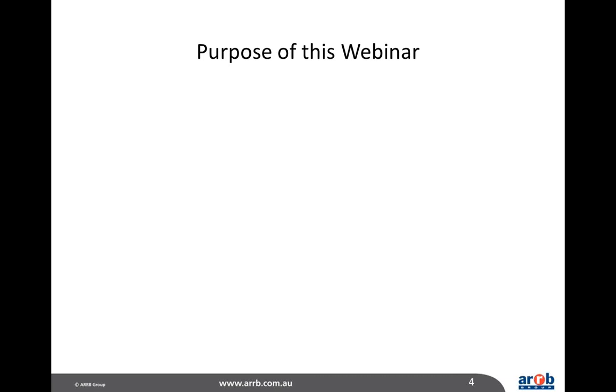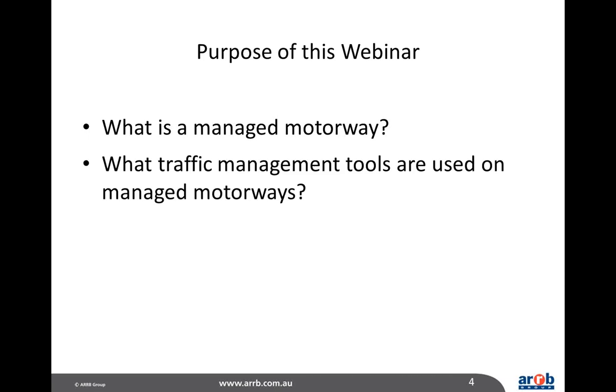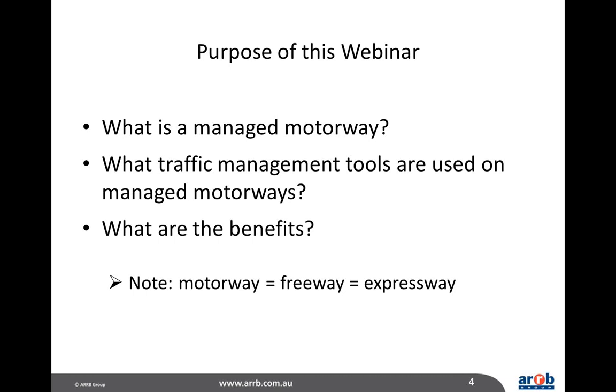David and Morris, are you there? Yes, we're here. Thank you very much for that introduction, Angelo. Hi everyone. So let's get started and talk about managed motorways. The purpose of this webinar is to explain what a managed motorway is, what traffic management tools are used, and what the benefits are. Throughout this discussion we'll use the words motorway and freeway interchangeably — they mean the same thing, as do expressways, though we don't use that term very often.